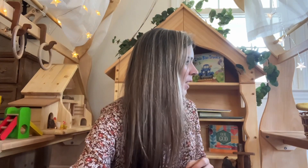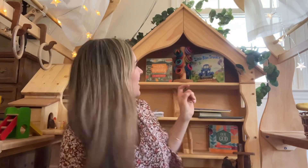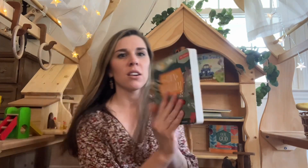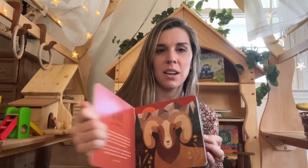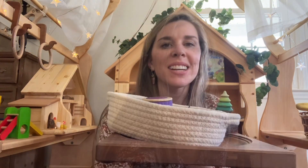I also wanted to mention my favorite toy books: the Baby Believers series. They are absolutely gorgeous books with beautiful graphics and colorways. I highly recommend the whole Baby Believers series.